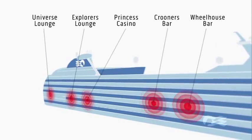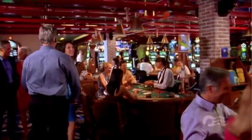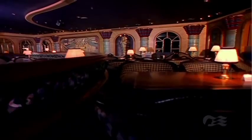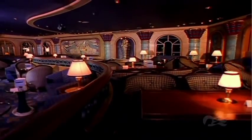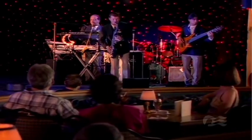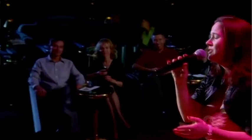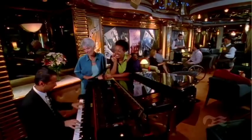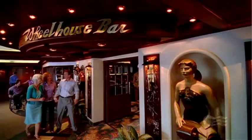After dinner, there are plenty of venues to explore each evening. Check out the casino with blackjack, roulette and slots. The exotic Explorers Lounge is home to an array of delightful performers. The spacious Universe Lounge is the place for lively entertainment. Enjoy the retro Rat Pack theme in Krooners Martini Bar, or step into the nautical-themed Wheelhouse Bar.